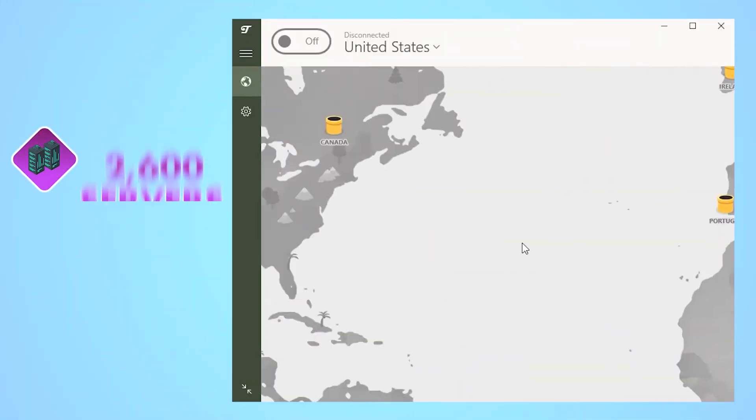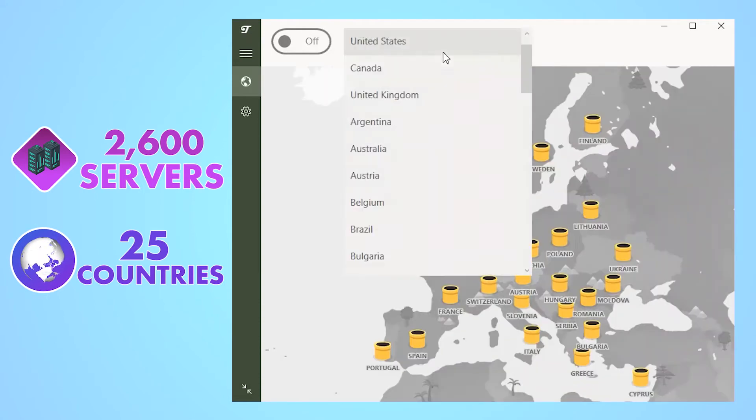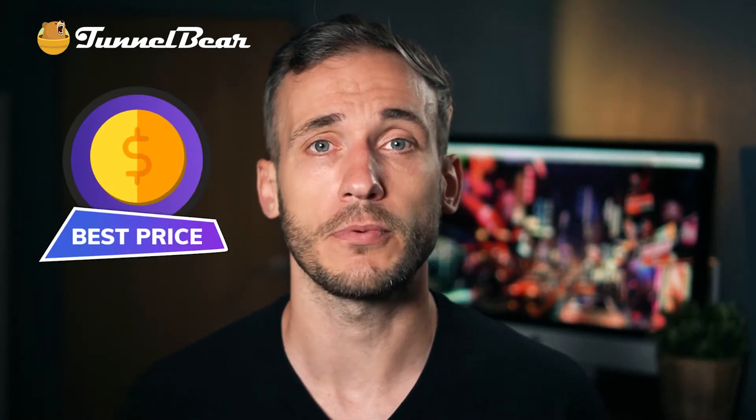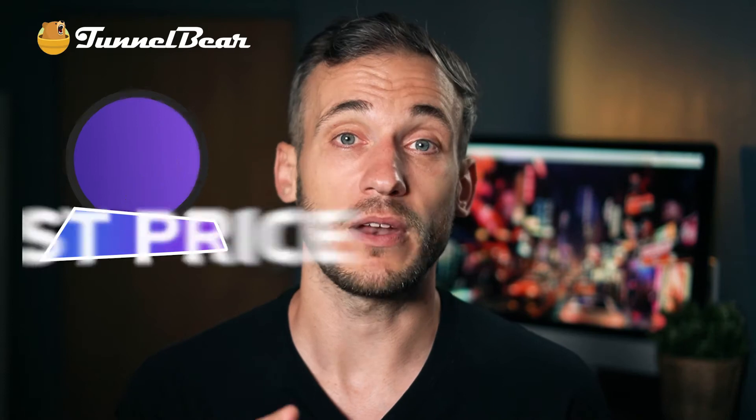TunnelBear has a smaller network of servers at around 26 countries, and you can't choose a specific location, which makes it hard to avoid overcrowded servers in larger countries. Still, don't dismiss the fuzzy bear yet — it actually hides a few interesting premium-worthy features at a respectable price. We'll get into that in a bit, but for now I'm going to show you how fast it is to install and connect to a server.